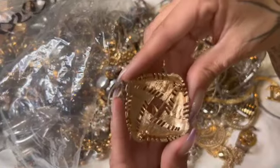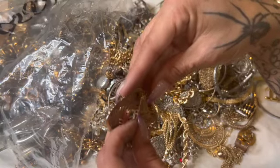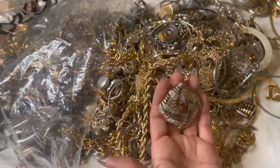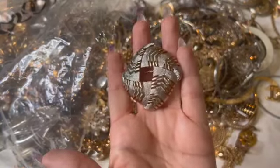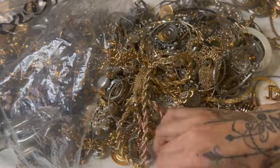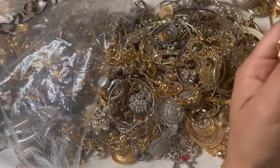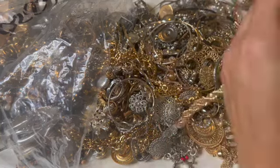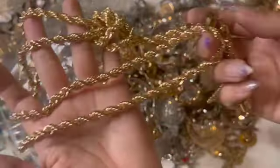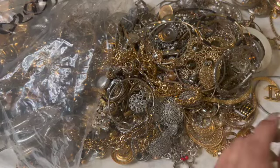This one looks nice — I don't see a name. Oh yeah, that's pretty — it's silver and gold tone. That looks nice. Here's some tassels — it's long. That's nice as well.